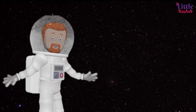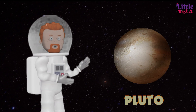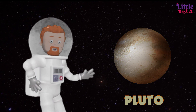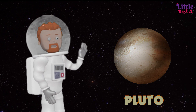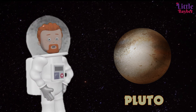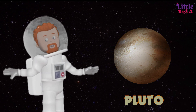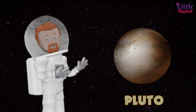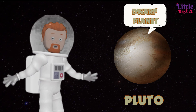Now, you may think that I have forgotten someone — Pluto. Pluto was discovered in 1930 and was listed as the ninth planet in the solar system. It is much smaller than any other planet in the solar system. In 2006, after 76 years of being listed as a planet, Pluto was declared a dwarf planet to show that it was something like a planet but much smaller.